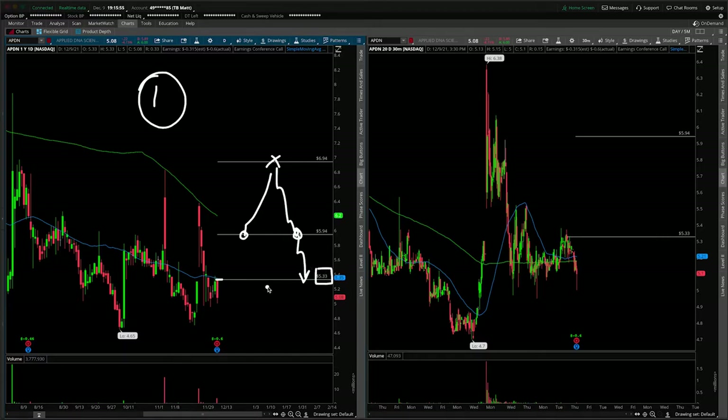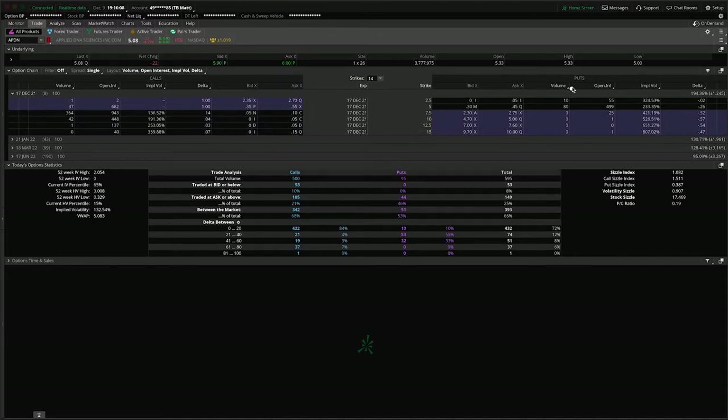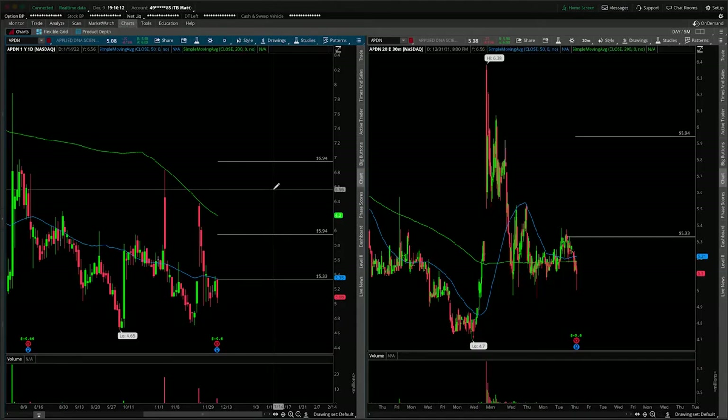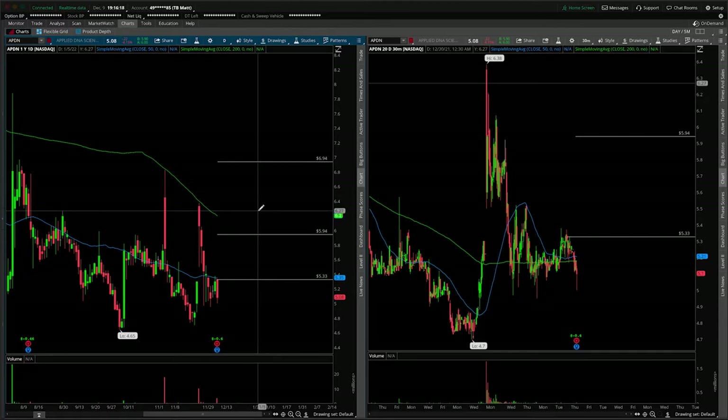Now before you jump down my throat and say that doesn't make any sense — I would agree with you. And let's see if we can actually short this. It's hard to borrow, so you're not going to short the shares. And if we come into the options chain here, the volume is absolutely pathetic on the put side. So you're actually not going to short via any means — you're just going to avoid longs. You're not going to chase this if you see this scenario start to unfold.